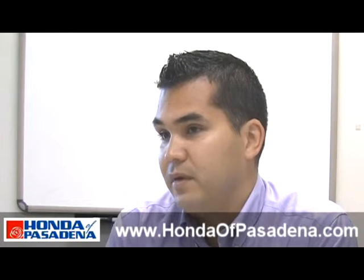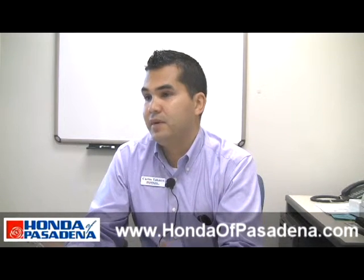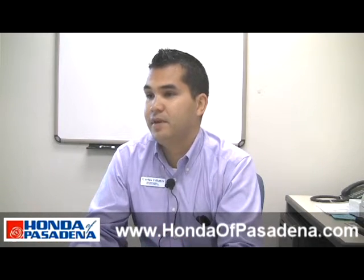We run a Carfax on every single pre-owned vehicle that we put on the front line. The Carfax is to make sure that there is no bad history on the vehicle — salvage, out of state — just to make sure it has a clean history.